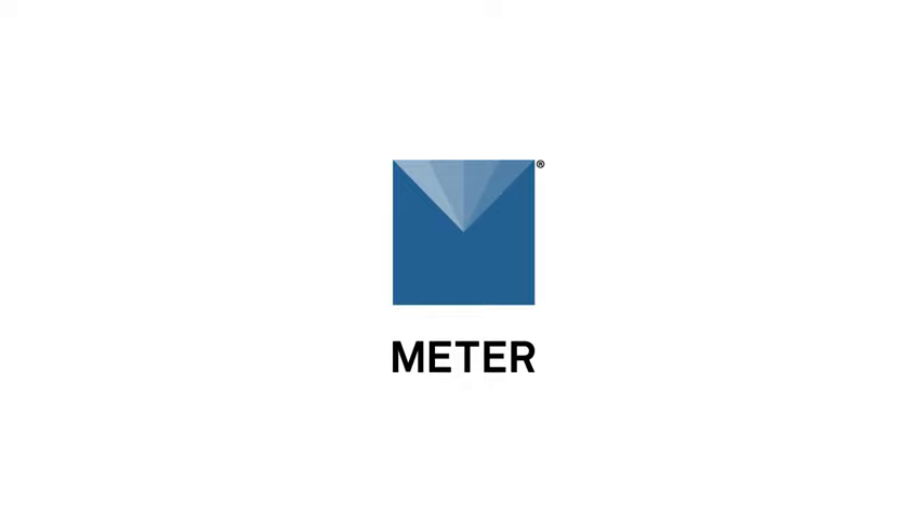But before we start, we've got a couple of housekeeping items. First, we want this webinar to be interactive, so we encourage you to submit any and all questions in the questions pane, and we'll be keeping track of these for the Q&A session toward the end. Second, if you want us to go back or repeat something you missed, don't worry — we will be sending around a recording of the webinar via email within the next three to five business days. All right, with all of that out of the way, let's get started.